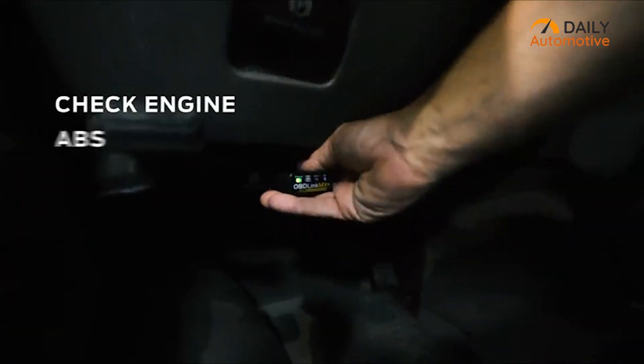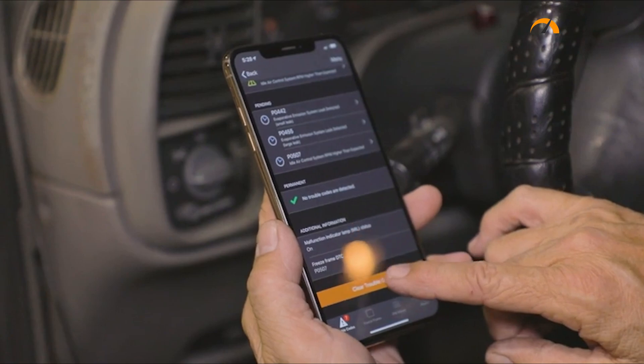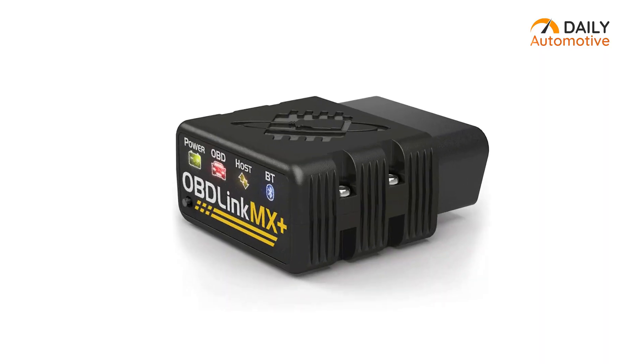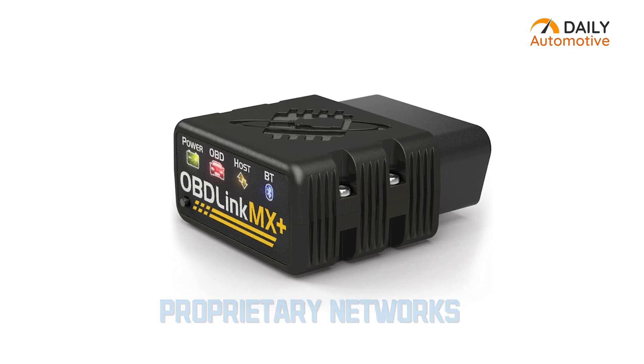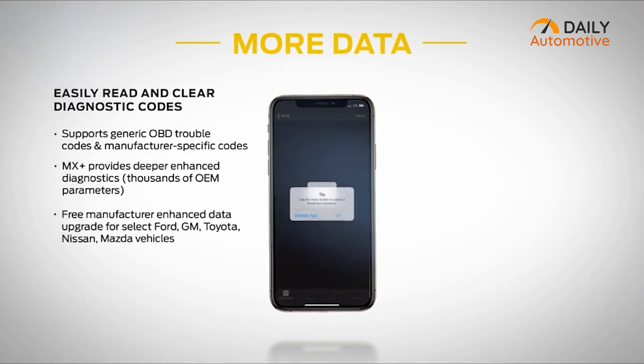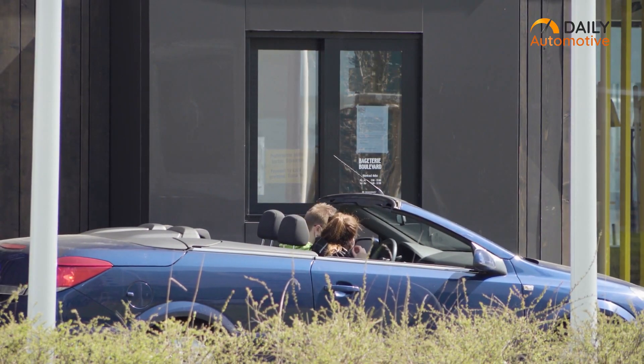It's capable of reading ABS, SRS, and other vital engine codes and lets you know immediately if they are functional or not. It supports proprietary networks that give you access to manufacturer-specific codes so that you can deeply diagnose your vehicle and find out what's wrong. When you turn off your engine, it automatically enters sleep mode so that it won't drain your car's battery.